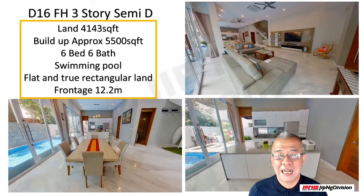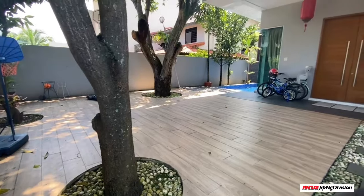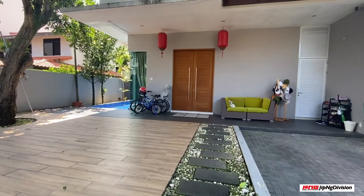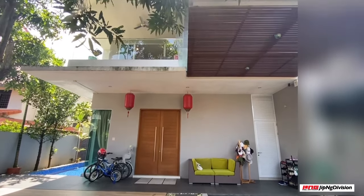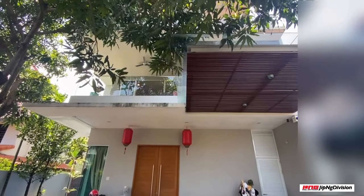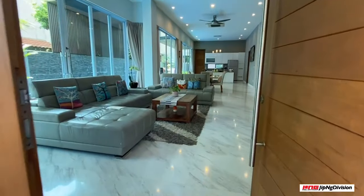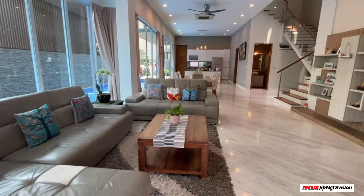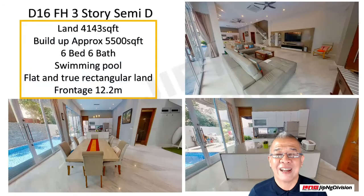This particular semi-detached house was rebuilt only about 7 or at most 8 years ago. It comes with a very beautiful plot of land having a frontage of 12.2 metres. A minimum width for a semi-detached house only requires 8 metres, but this particular one comes with 12.2 metres — I think that's really impressive. Can you imagine the kind of frontage that you will be enjoying? Very, very impressive.